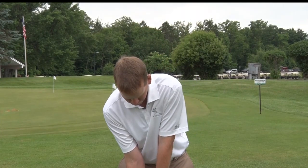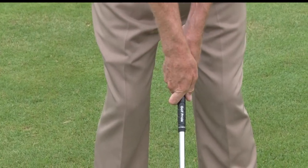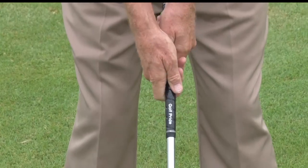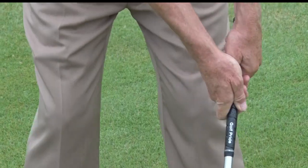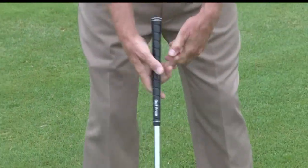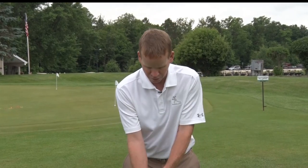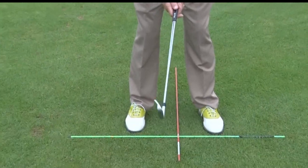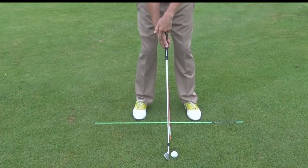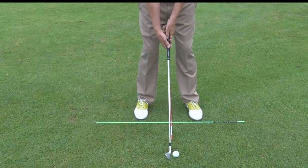Number one, at address there are no crazy angles, no super strong grips, really weak grips, no crazy forward presses, unusual ball position. What we want to strive for is a really balanced look. The ball will be just left of center, and with our grip, imagine both V's pointing towards our rear shoulder.